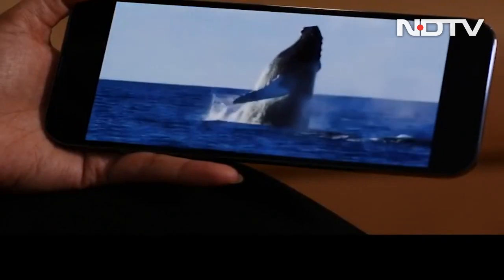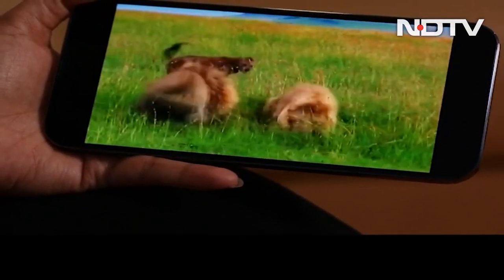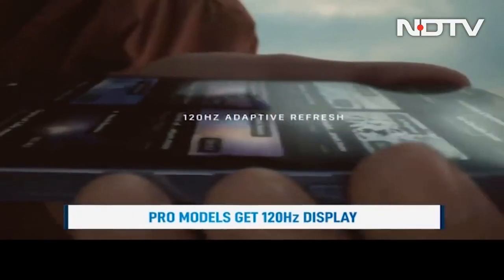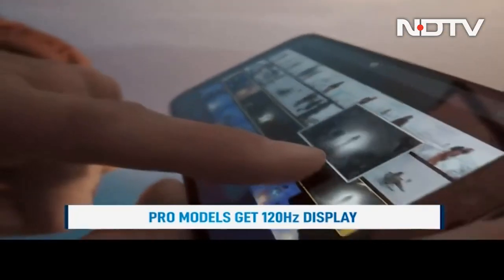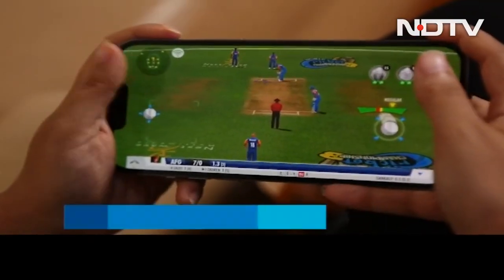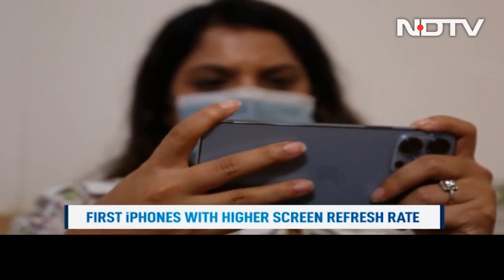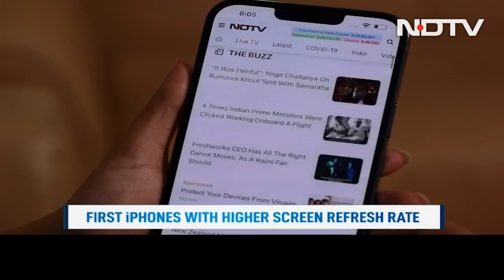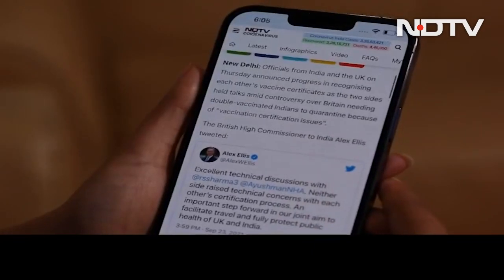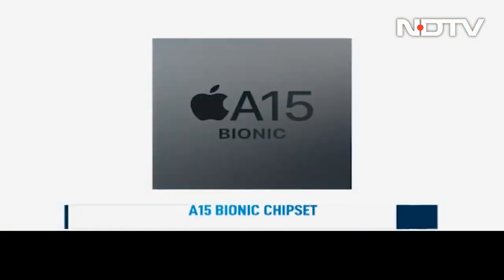Up front, the two phones sport 6.1 and 6.7-inch Super Retina XDR OLED displays with ProMotion — Apple's way of saying high refresh rate support is finally here. The iPhone 13 Pro series can now support 120Hz refresh rates. In actual use, that high refresh rate panel makes a world of difference. While iOS animations are generally smooth, doubling the refresh rate makes them exceptionally reactive to touch input and makes the interface feel buttery smooth. The screen will automatically scale down to 10Hz depending on on-screen content to improve battery life.